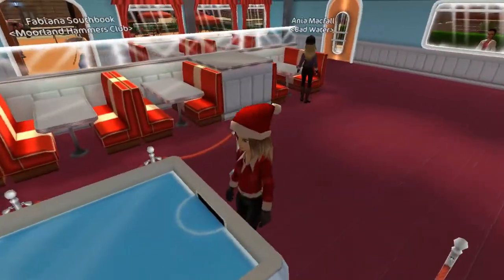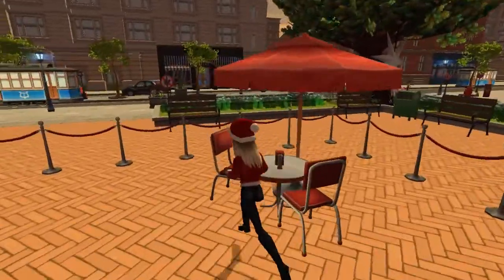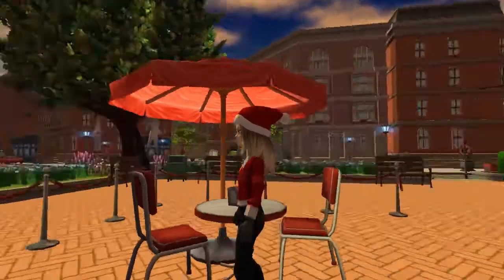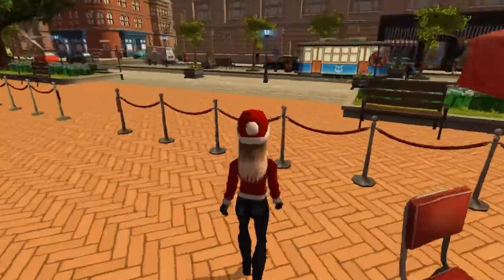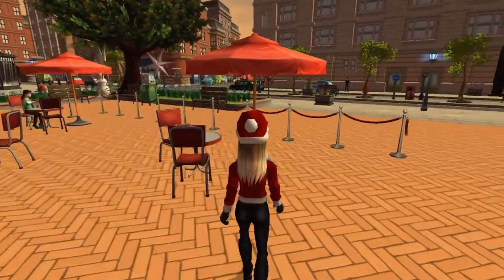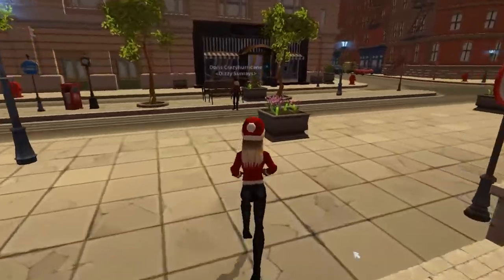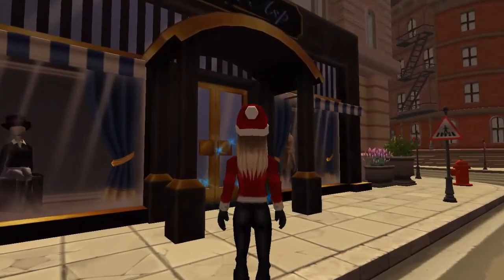I'd love to do air hockey in Star Stable — it would be so amazing competing with your clubmates. Outside is so pretty too, sorry it's a little dark — I'm recording quite late. I really love this part of Jorvik City, it's so pretty and so detailed. Star Stable definitely did a good job. Anyway, let's check out this little shop — it's Madame Asp's.